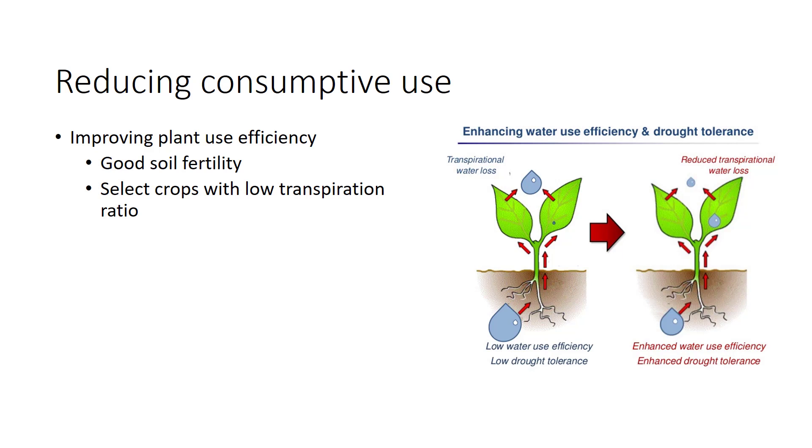How can growers improve transpiration efficiency? Windbreaks and crop cooling can help by lowering transpiration. One important method suitable for all growers is to improve the rooting zone of plants. Compaction and plow pans limit the soil volume a plant can exploit, leading to an increase in the transpiration ratio. Good soil fertility also improves water use; adequate levels of nitrogen and phosphorus increase the size and depth of root systems and lower the transpiration ratio.